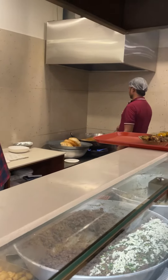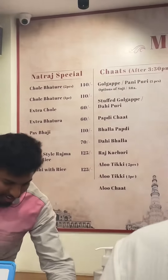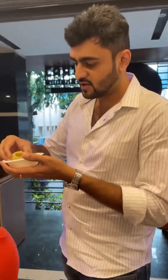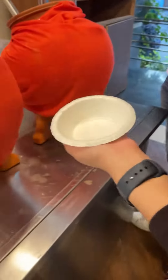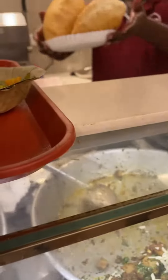The chole bhature were made with black chana and the price was ₹140 for two. The first thing we tried was suji ke gol gappe. I'm not a big fan of suji ke gol gappe — comment down below if you like suji ke gol gappe or aate ke gol gappe better. I prefer aate ke gol gappe.